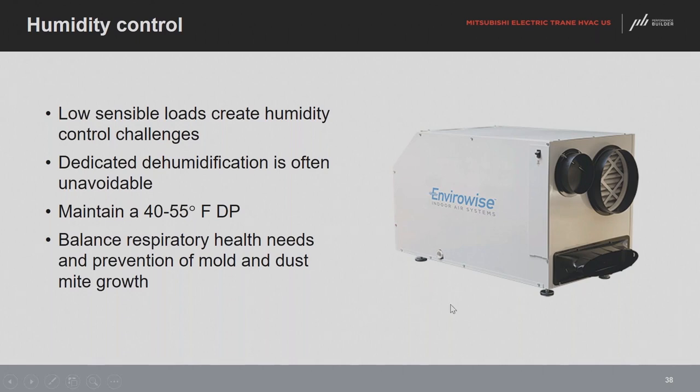A ducted dehumidifier can do dual duty — maintaining target humidity of 40 to 60% between 70 and 75 degrees dry bulb, while also providing filtration. Return duct from the interior runs through the unit, and outdoor air can be introduced through a secondary port. The supply port has a filter, and most ducted dehumidifiers default to a MERV-13 filter. All the air from the house is both dehumidified and filtered. We use a lot of these systems in conjunction with ductless and ducted mini-splits and multi-zone systems.